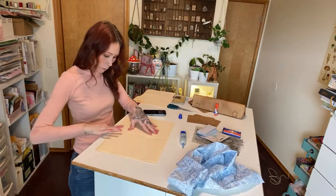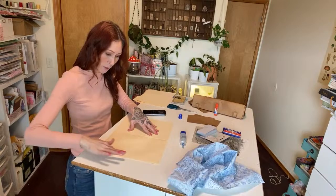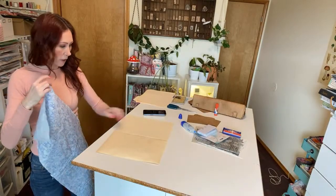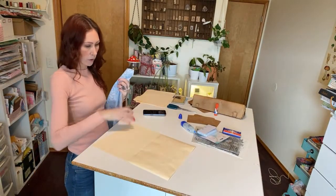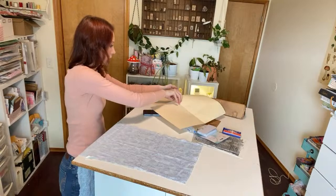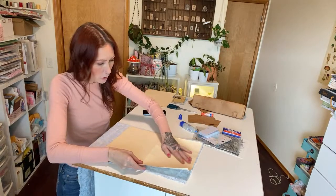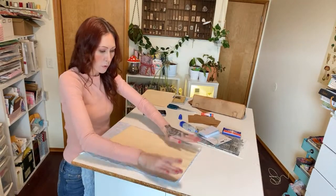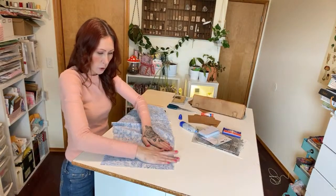I swear this glue used to not show through like that, but I'm telling you there's a new formula. I still like it, I just don't like that part. I'm going to start by covering this — actually I'll place the fabric down first and then it'll be easier to line the folder up on top. Trying to use as much of the fabric as I can, getting it right to the edge. Smooth that out — it is wrinkling up on the edges, but we can dry these flat later.